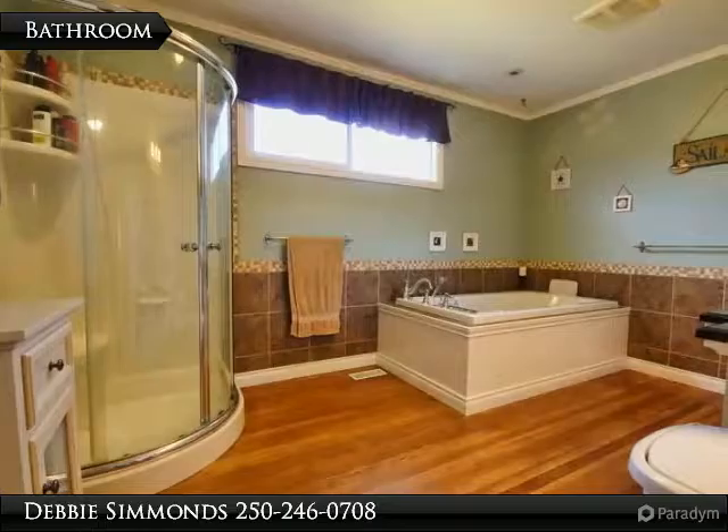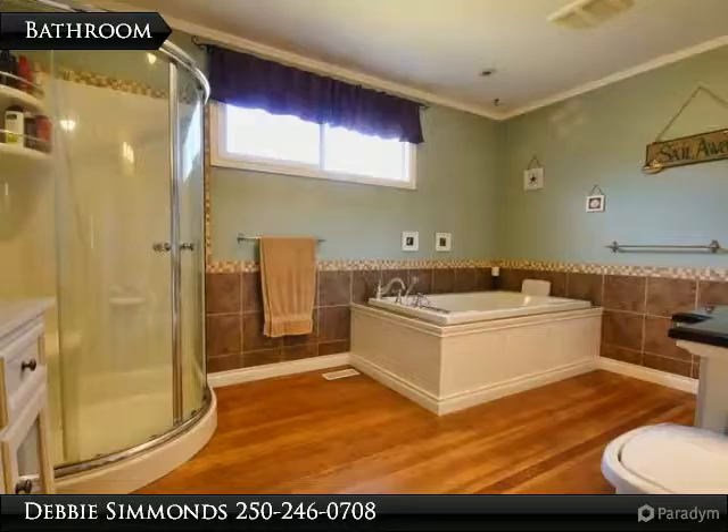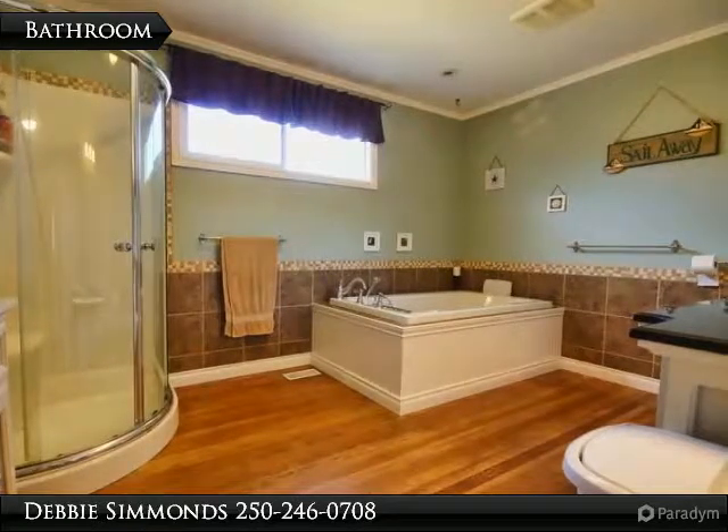The new bathroom is magnificent. This very large bathroom has the original Douglas fir flooring, which is also throughout the house under the laminate. The bathroom has tile walls, a separate shower, and a huge tub.